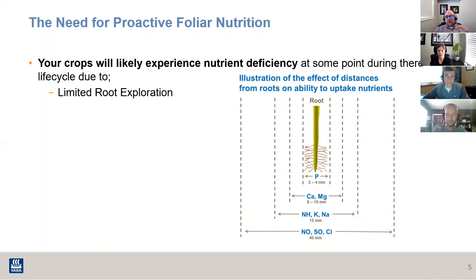When you start adding in micronutrients like copper, it's not very mobile at all and you've got to really rely on the ability of the plant to find it. That's why when we look at our Yarvita Pro Coat product — getting that distribution in the soil, getting those feeding sites out there — this is the type of thing where it becomes just critical.